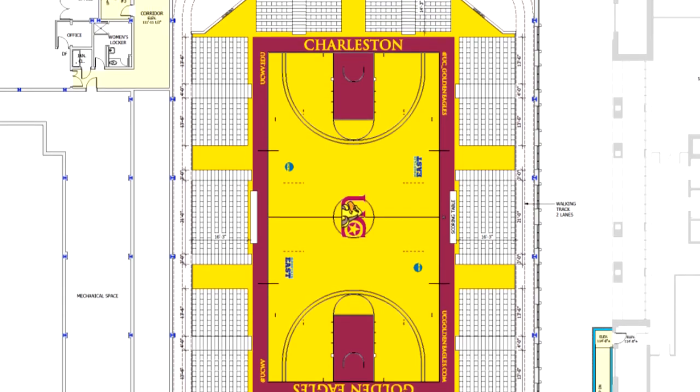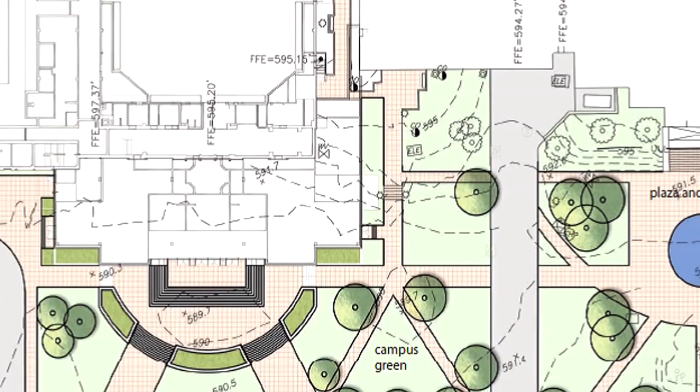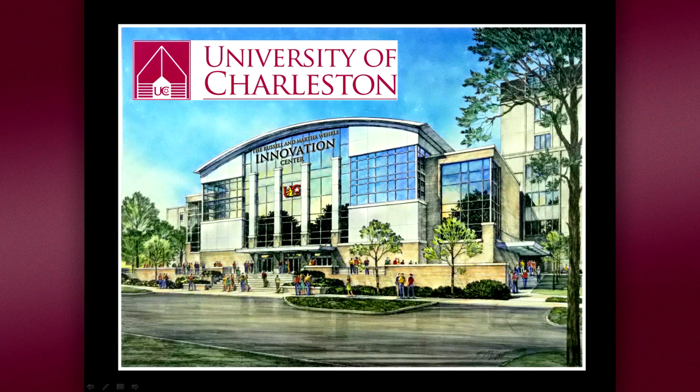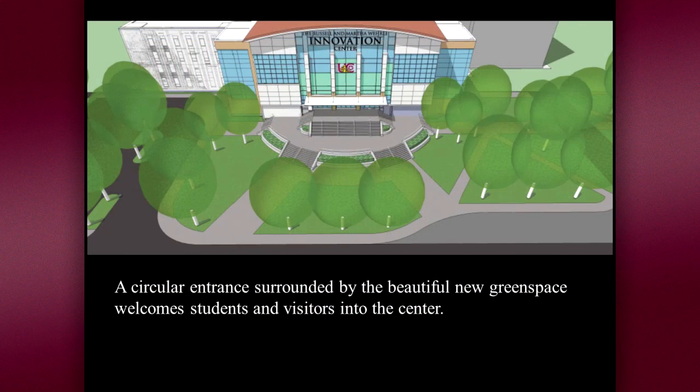For a long time we've looked forward to replacing Eddie King Gymnasium and that is happening now. We look forward to the contribution that it will make to each and every student. It really will provide added value to their educational experience at the University of Charleston. The Innovation Center will be a dramatic addition in front of the current gymnasium. The facade will become a focal point on campus, and the entrance will be right there for everyone to see.